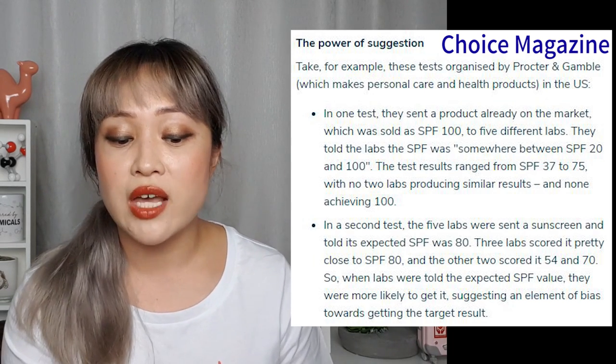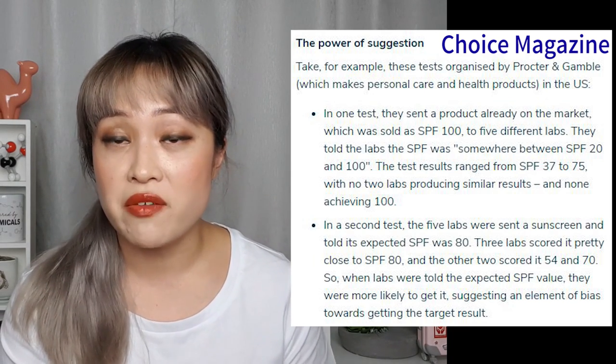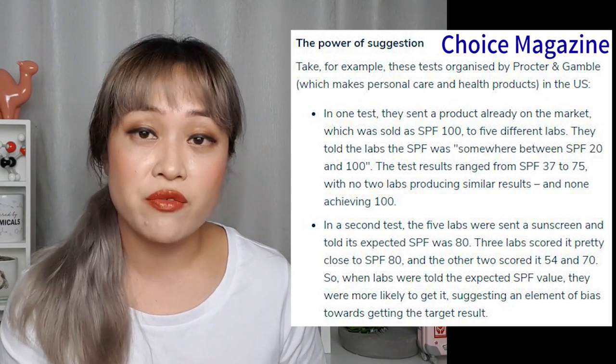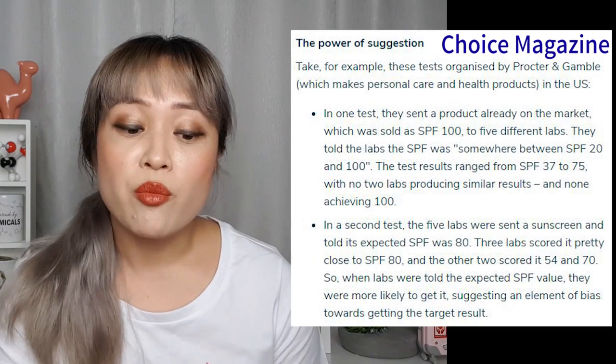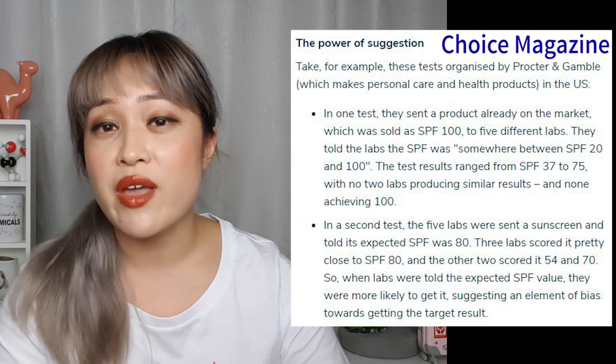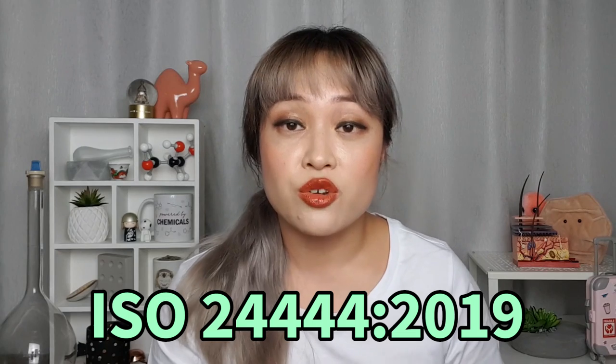In another test, five labs were sent a sunscreen and told it was SPF 80. Three labs scored it close to SPF 80, but the other two gave it 54 and 70. So when labs were told an expected SPF value they were more likely to get that result — it looks like there's some element of bias happening. One thing I noticed in the Inky Decoder test was that the lab was told the SPF would be around 20. I'm guessing when Purito did their test they told their lab it would be higher, and so this extra information might have influenced the results.